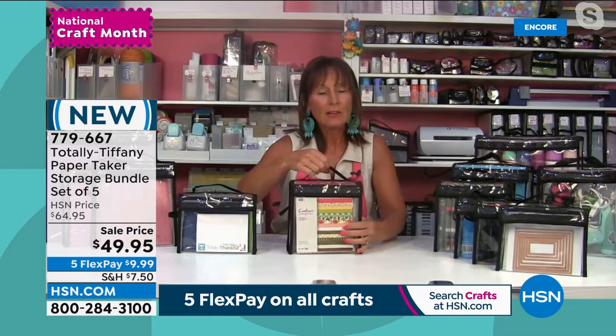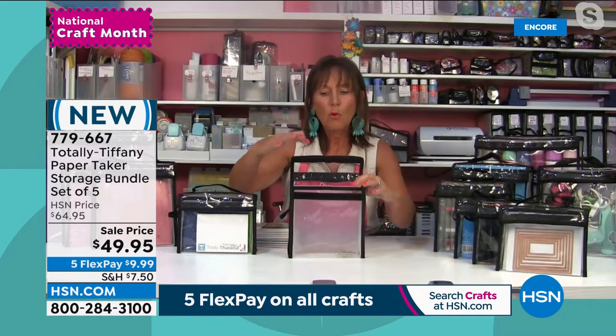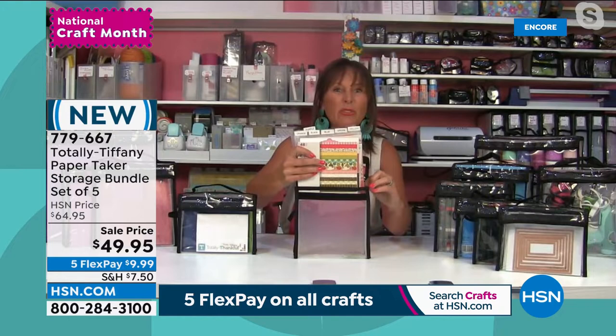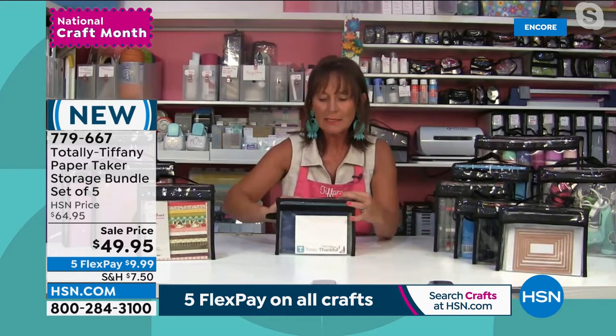Each bag is built the same way: a handle on the side, a big label pocket, a handle at the top, and clear vinyl. Inside each one you get a little three-sided tray that gives the paper taker its shape so it holds up — not like a vinyl bag that collapses into itself. Each of these bags holds somewhere between 150 sheets of cardstock and 300 sheets of paper, depending on the thickness, so they're very generous.